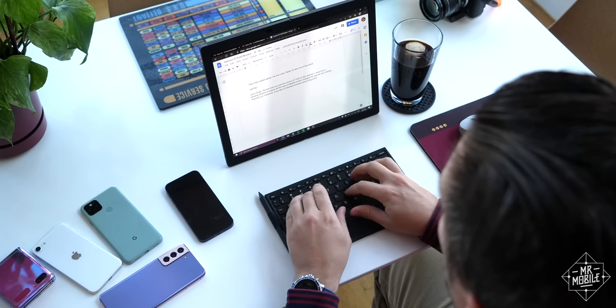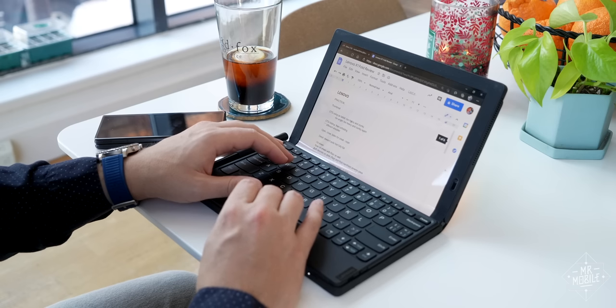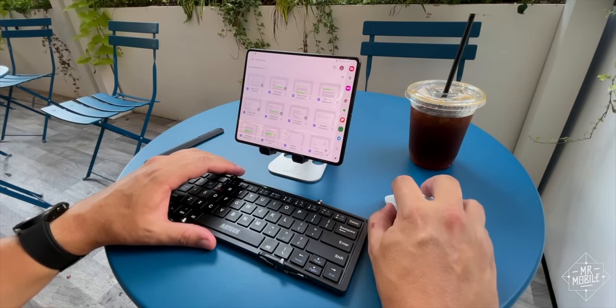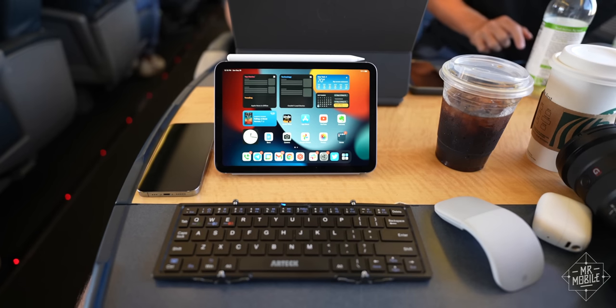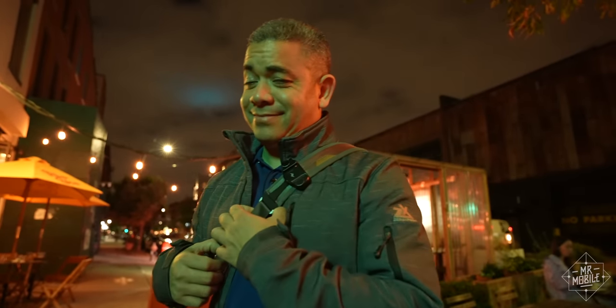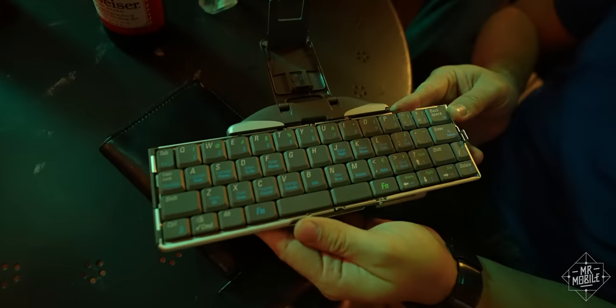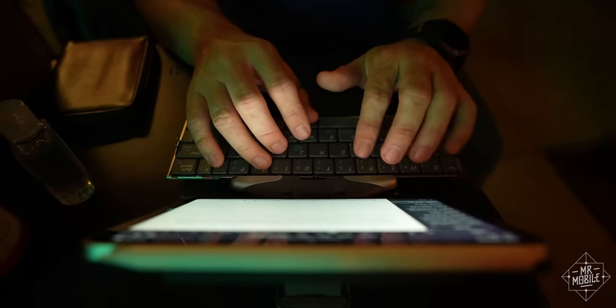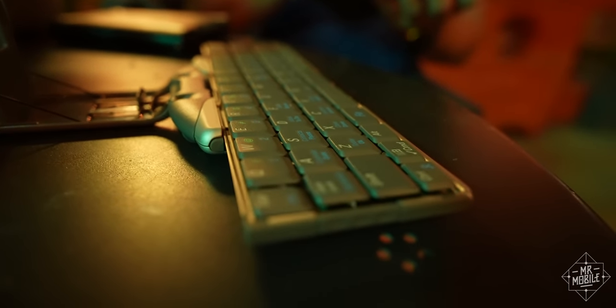You've heard me complain about this issue on everything from Lenovo's X1 Fold to Microsoft's Surface Duo to Samsung's Galaxy Fold. This just seems to happen with Bluetooth keyboards. Unless you're my friend Jaime Rivera, who's so convinced his 20-year-old Palm keyboard is the ultimate typing accessory that he bought like three or four of them. More power to you, Jaime.